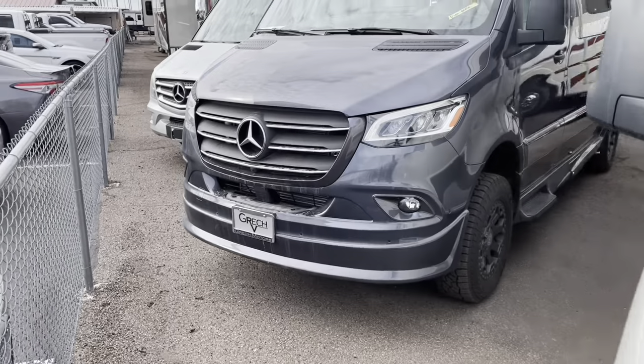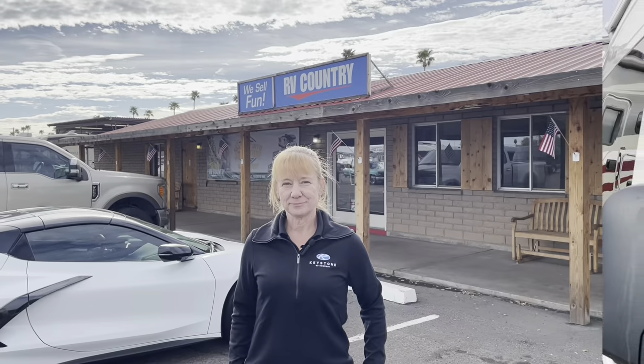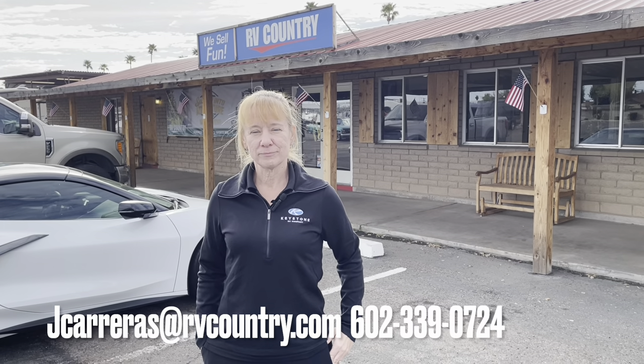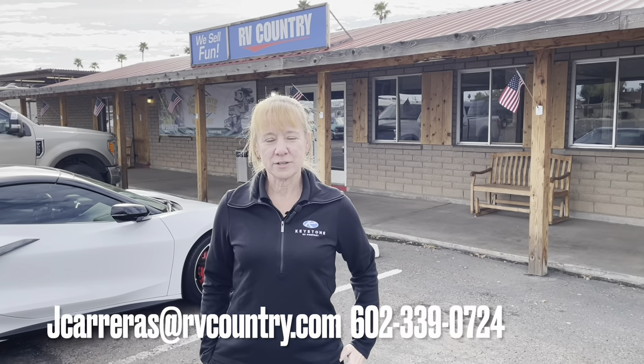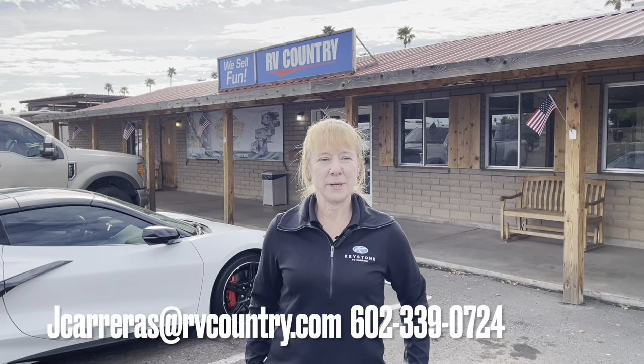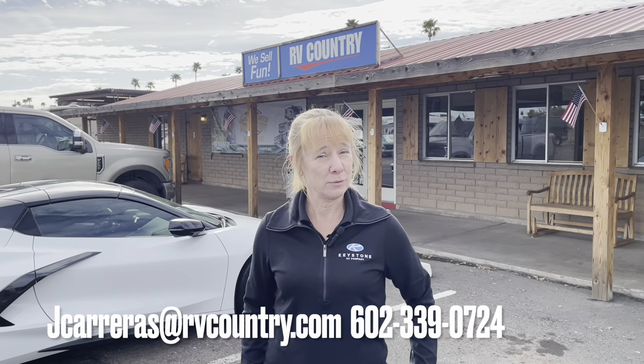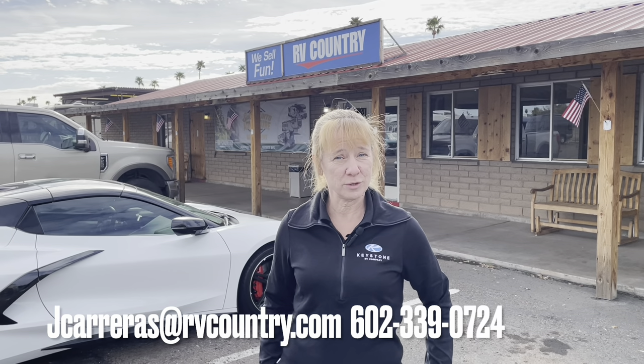Jennifer, thank you for taking us around the Gretch RVs and showing us a couple of different models — very informative and a very nice vehicle. For those with questions, you can reach Jennifer at rvcountry.com, by email at jcarreras@rvcountry.com, or by text or call at 602-339-0724. Thank you again!